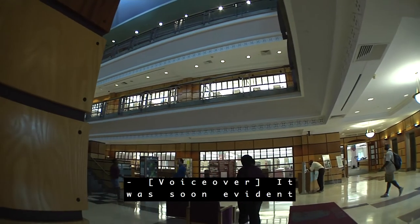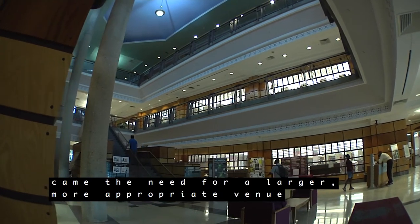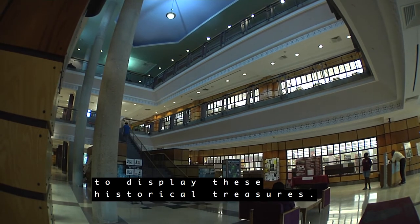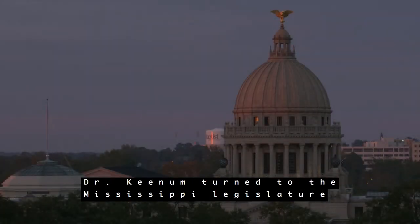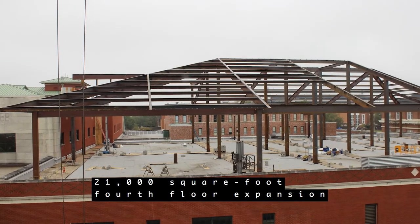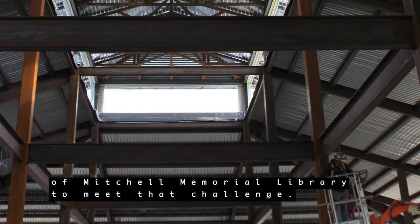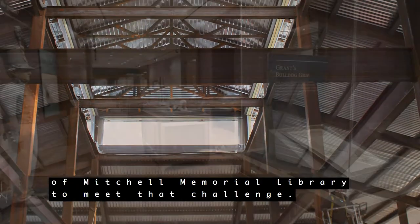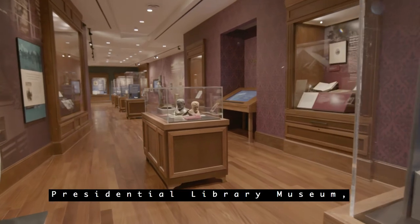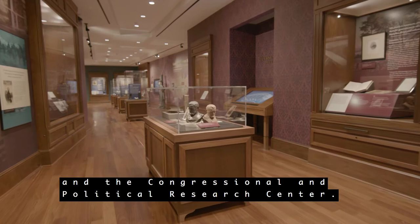It was soon evident that with the establishment of a presidential library came the need for a larger, more appropriate venue to display these historical treasures. Dr. Keenum turned to the Mississippi Legislature to secure funding for a $10 million, 21,000 square foot fourth-floor expansion of Mitchell Memorial Library to meet that challenge. The expanded facility houses the Ulysses S. Grant Presidential Library Museum and the Congressional and Political Research Center.